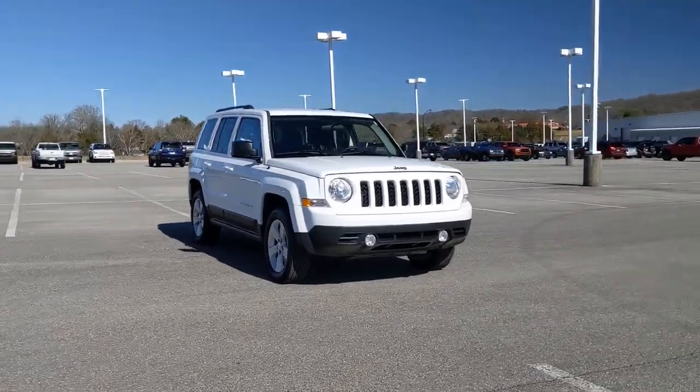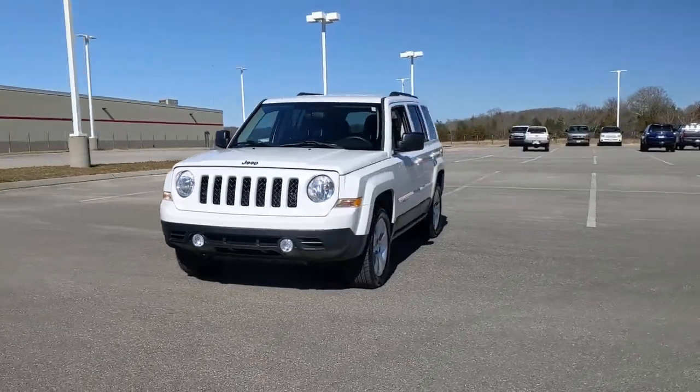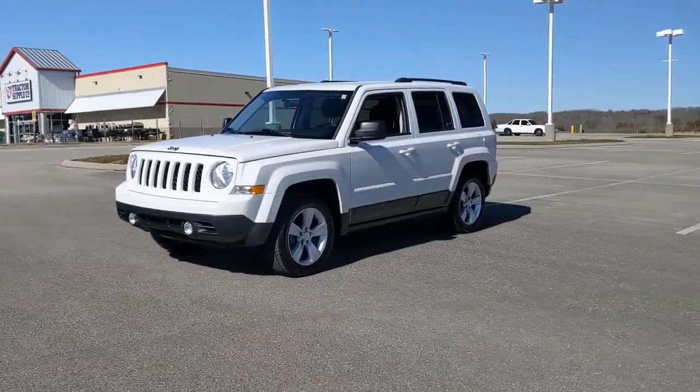You just found the 2015 Jeep Patriot. This vehicle is an outstanding buy with fewer than 50,000 miles on the odometer.